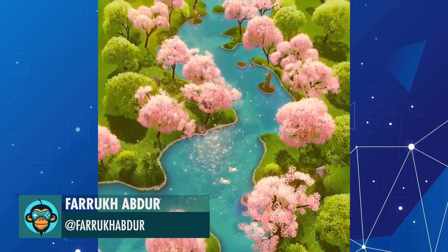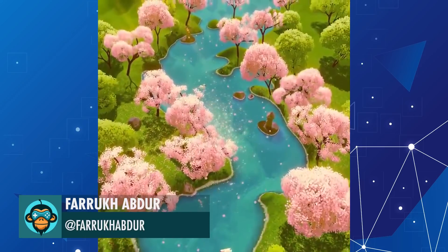Making a new level environment with a Sakura Tree theme, by Farouk.